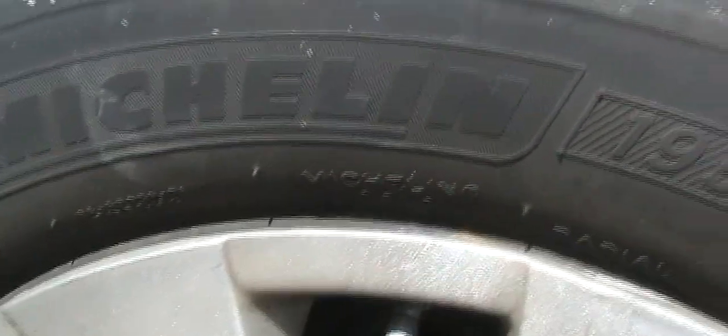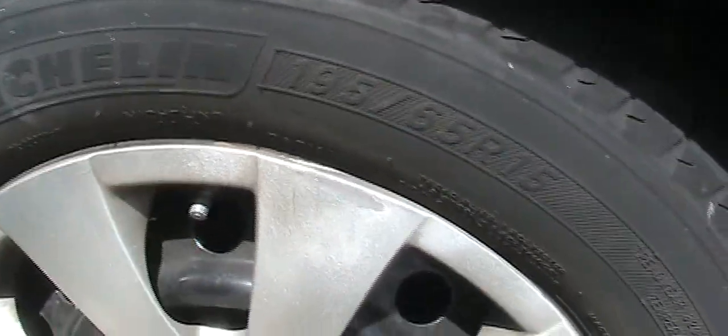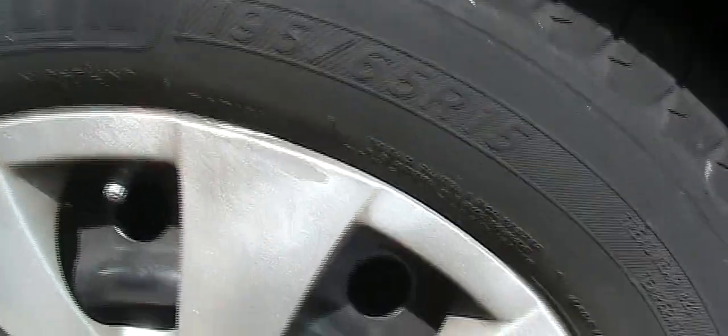Hi, welcome back to DIY Cheap Daddy. Today I want to talk about why Michelin suddenly changed the rating on the X-Tour.